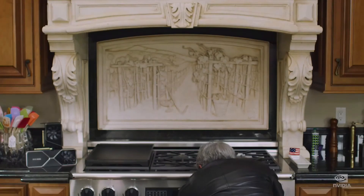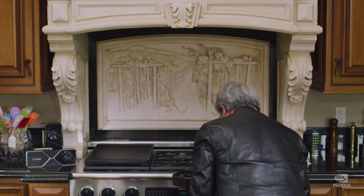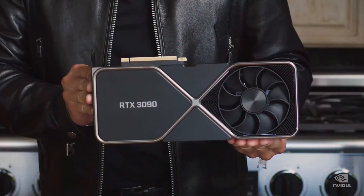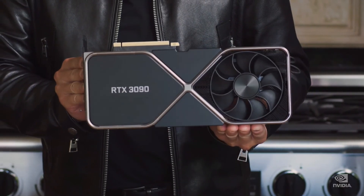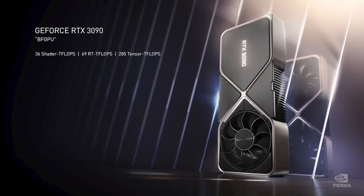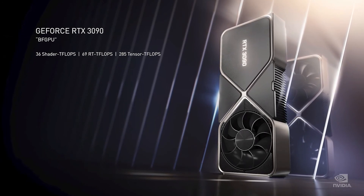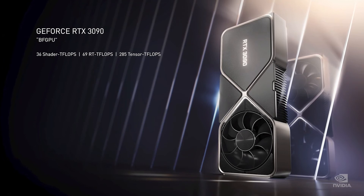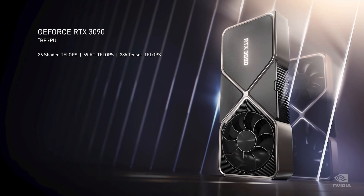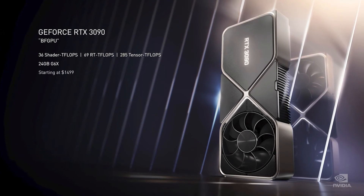So we made a giant Ampere. Ladies and gentlemen, the RTX 3090. The 3090 is a beast. A ferocious GPU. A BF GPU. 36 shader teraflops. 69 RT teraflops. 285 tensor teraflops. And it comes with a massive 24 gigabytes of GDDR6X.